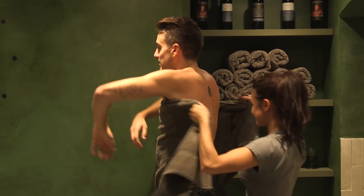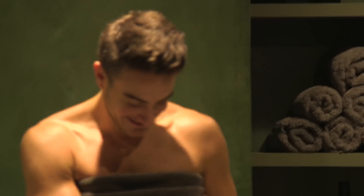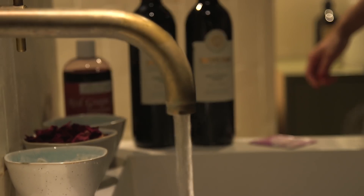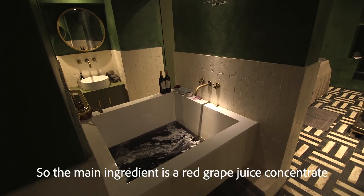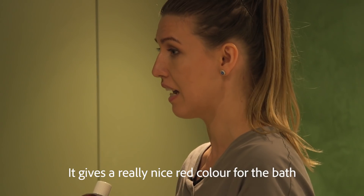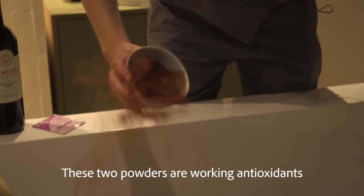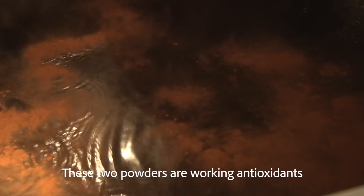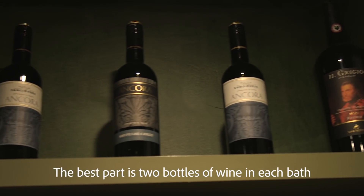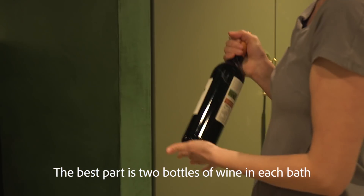So the wine can actually go into our skin? It is finally time for the bath. The main ingredient is a red grape juice concentrate — it's already in the bath and gives a really nice red color. These two powders work as antioxidants, opening your pores. And the best part: two bottles of wine in each bath.